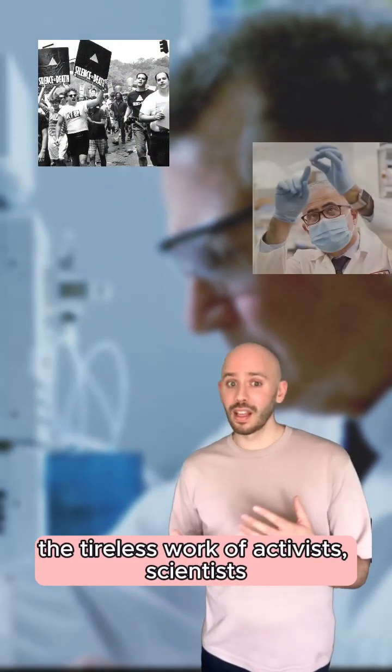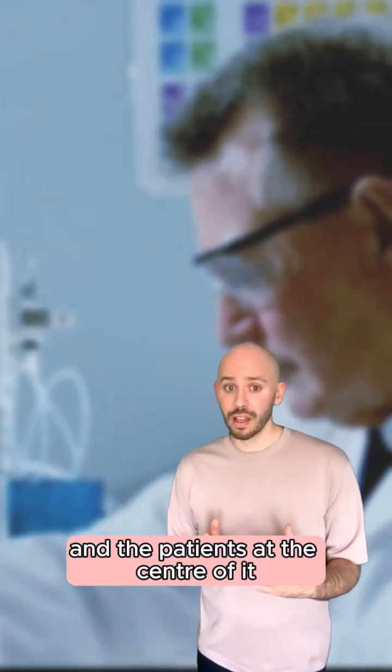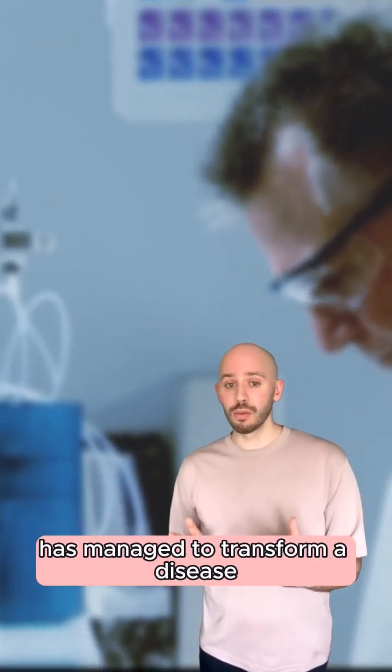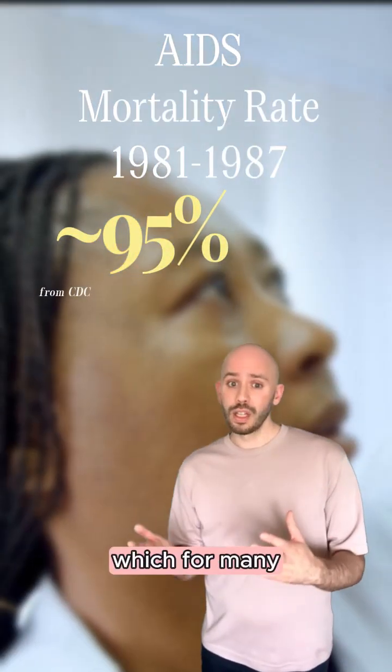The tireless work of activists, scientists, healthcare professionals and the patients at the centre of it has managed to transform a disease with tragically high mortality rates into a manageable chronic condition which for many can fall into the background of their lives.